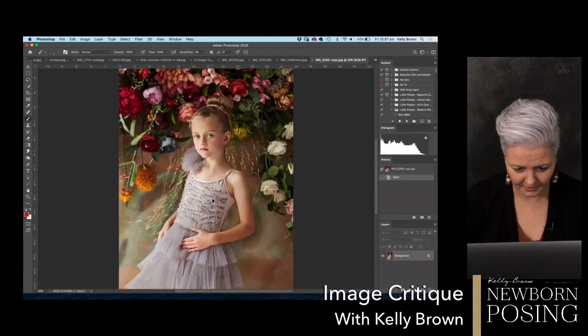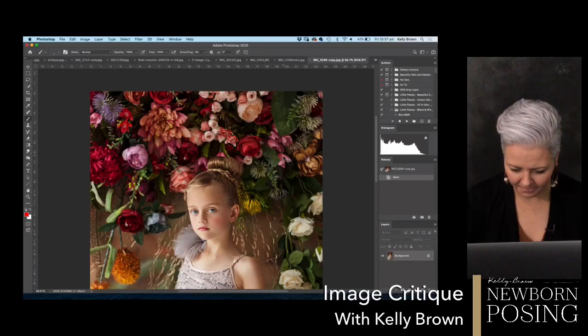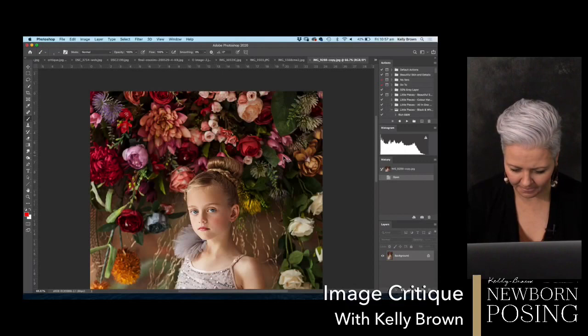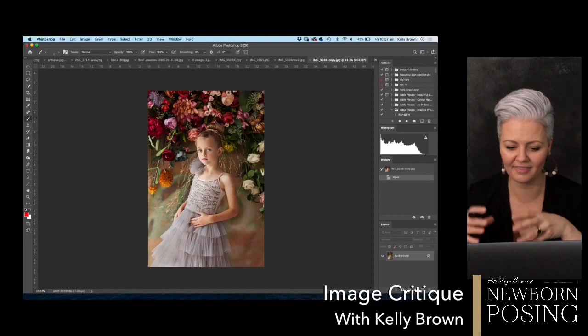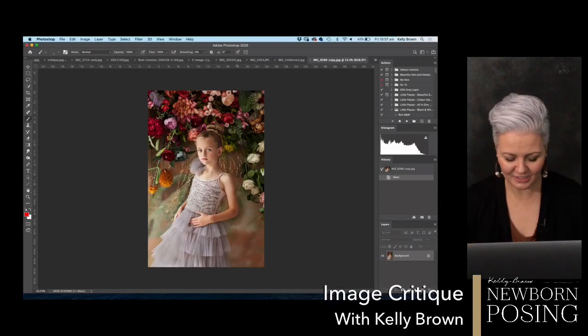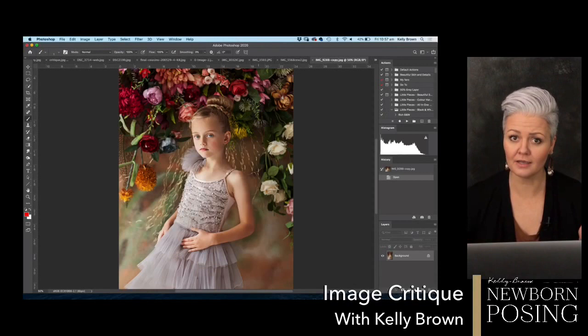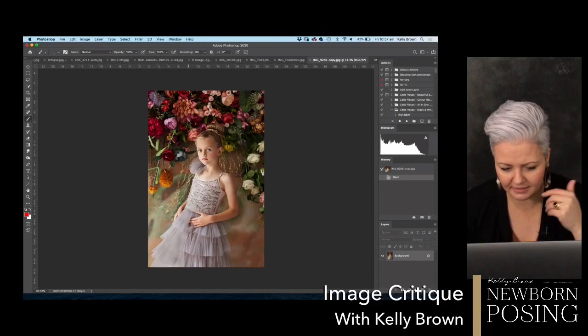Look at this beautiful floral background. You can see a lot of people have been photographing their kids during isolation — it's a great way to keep practicing and improving camera skills. I love the beautiful tones in this and the background. One thing I'm looking at is finding the same tones that are in the dress to also be in the background, to understand why that dress was chosen for that background and scene.